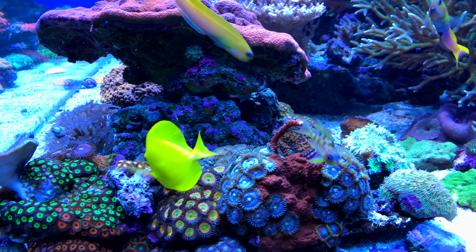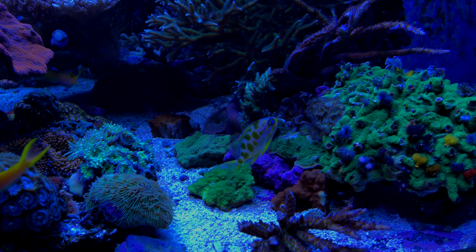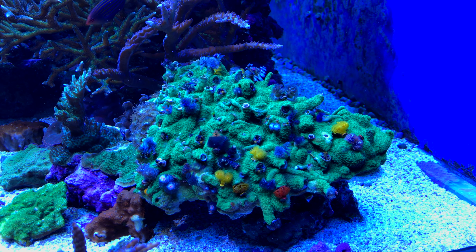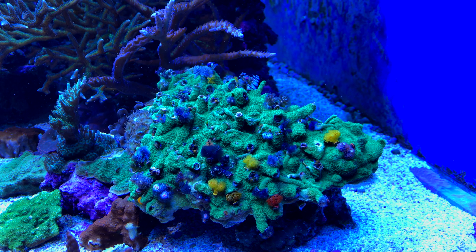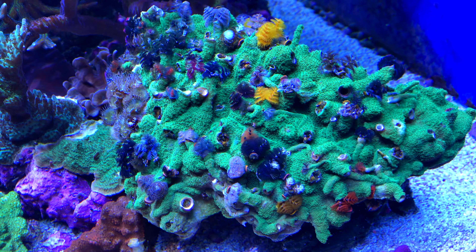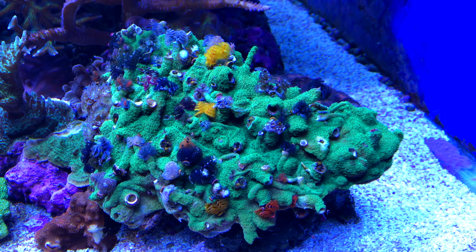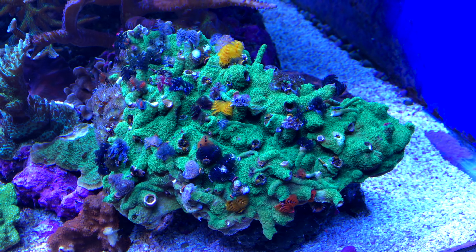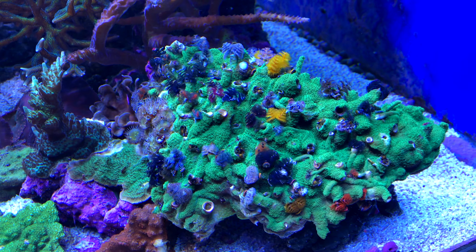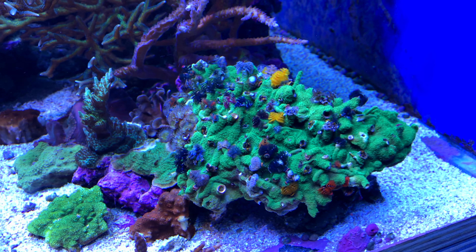Darren has really mastered the three-dimensional approach to aquascaping in his display reef. You can see there's so much diversity of nooks and crannies where he can place so many diverse corals. There's almost more coral than rock in this tank, and that's really how it should be in an aquarium like this — very little rock visible. And there's another look at those beautiful Homophilia australis right there in a ravine, nicely shaded and sheltered, right where they belong.